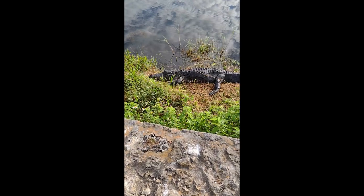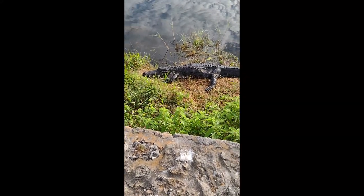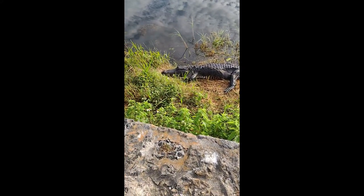Anna, be careful because there's a gator right there. Hope it doesn't jump over and get you.